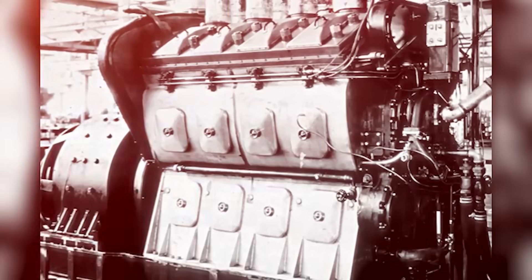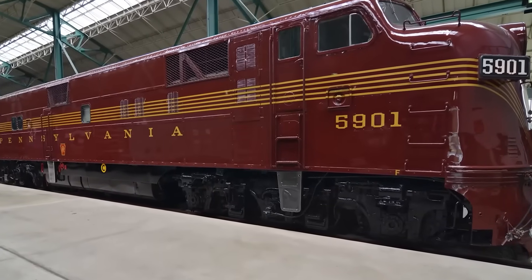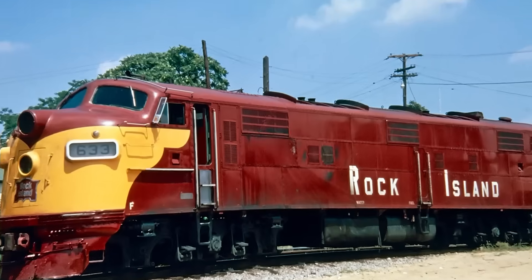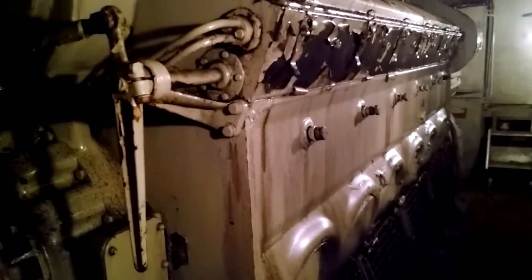Passenger service imposed different priorities, and EMD responded with E-unit locomotives powered by twin 12-cylinder 567 engines. The E7, E8, and E9 could sustain 100 mph schedules while delivering the reliability passenger service demanded. Unlike steam engines requiring frequent water stops and coal replenishment, E-units could operate coast-to-coast with only fuel and routine inspections. The twin-engine configuration provided redundancy steam couldn't match: if one 567 failed, the E-unit could continue on the remaining engine. The engines were positioned longitudinally in the carbody, each driving separate generators feeding a common electrical system, allowing flexible power combinations and smooth acceleration.